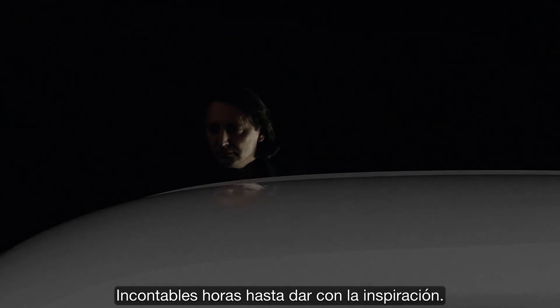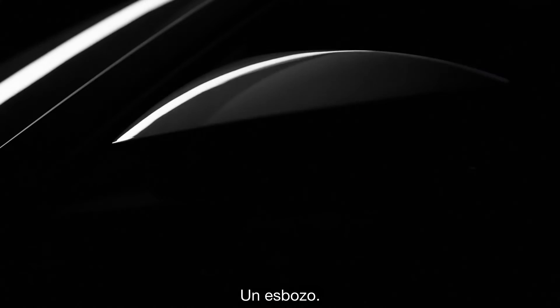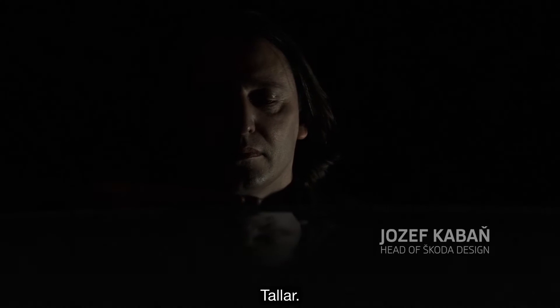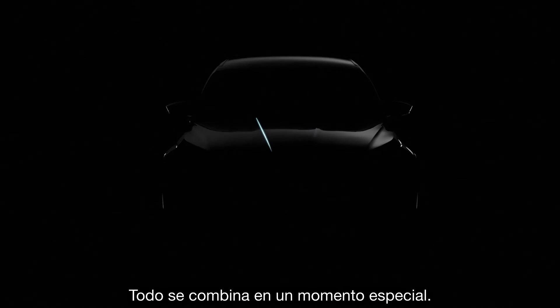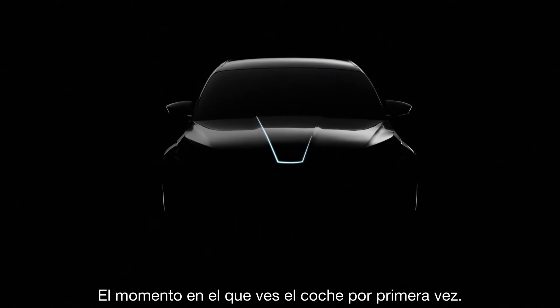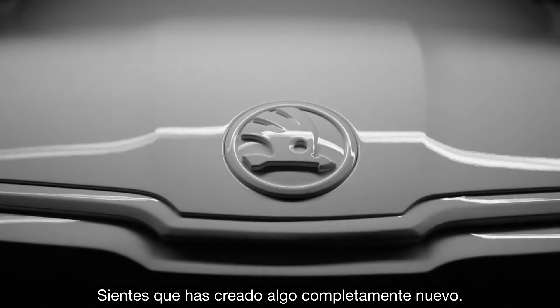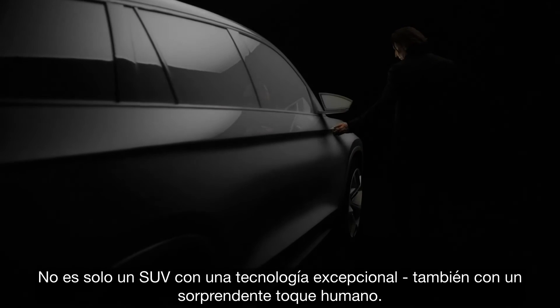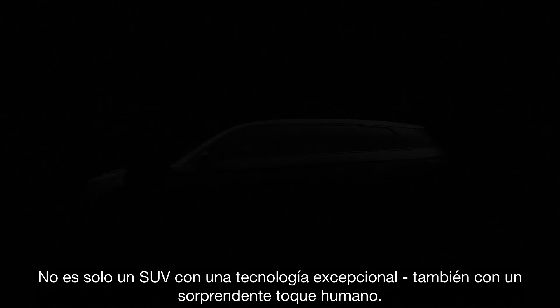Countless hours of finding inspiration, sketching, sculpting. It all comes together in one special moment — the moment you see the car for the first time. You feel you have created something completely new. Not only an SUV with outstanding technology, but with a surprising human touch.